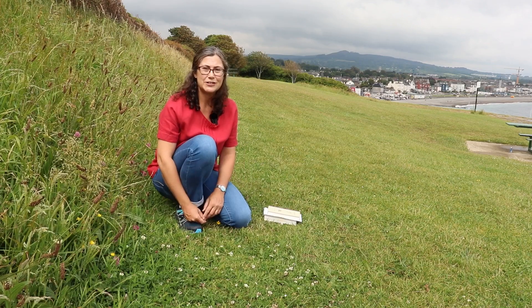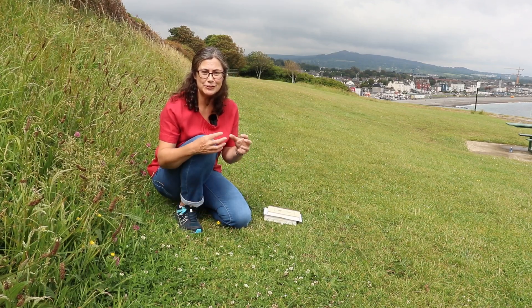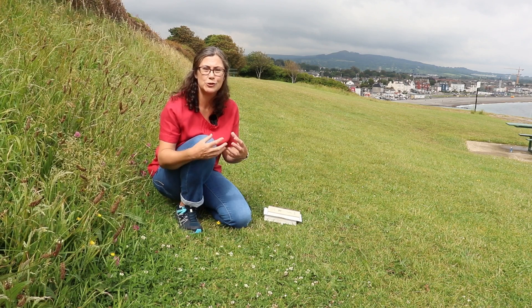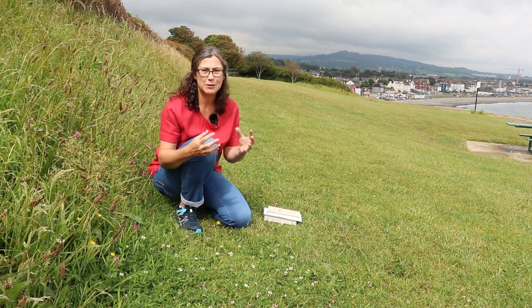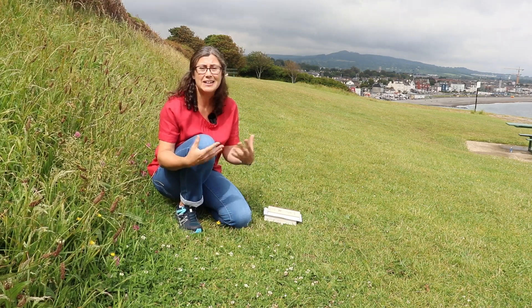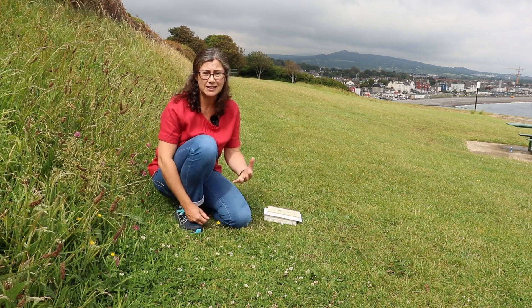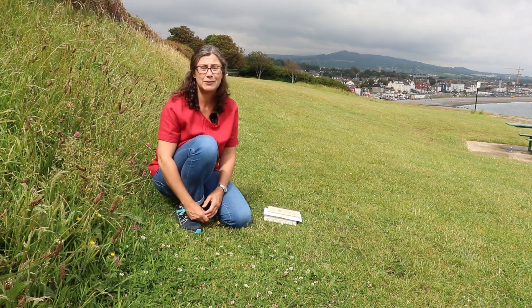The reason white clover is so widely cultivated is because it has nitrogen-fixing properties — its root nodules contain bacteria which are able to fix nitrogen, and this removes the need for spreading artificial fertilizers. So it's often grown in amongst things like pastures, in amongst perennial ryegrass.